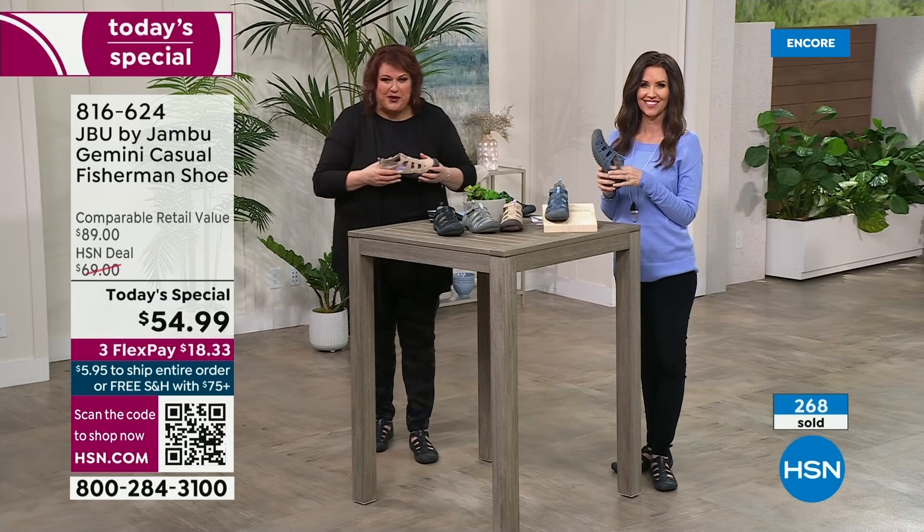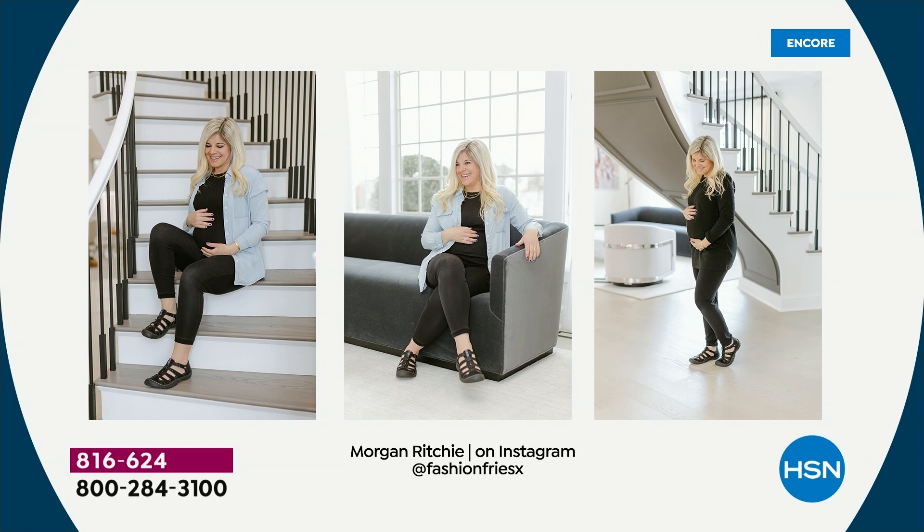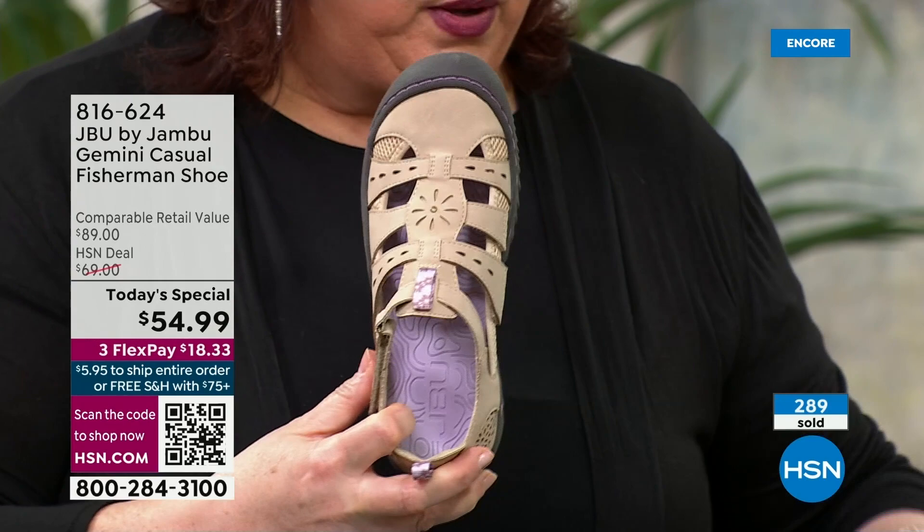We have a brand new influencer joining the Jambu family — Morgan — who is sharing something many of you can relate to. Whether you're expecting or a grandmom who can't wait to run after a toddler, this is so smart. Easy to put on because of the Velcro closure, easy to have by the back door whether you're wearing capris or jeans. Each one is color-matched — the purple is going to go with the taupe, and the black and gray insert will coordinate as well.